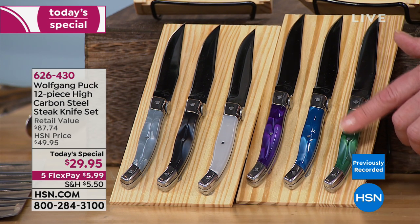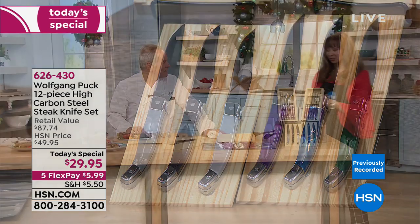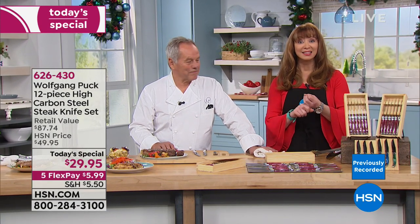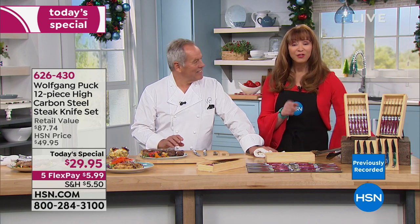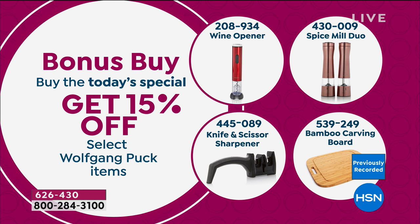We are kicking off officially our Five Pay Flex Pay event — everything is on Five Pay Flex Pay. Extended holiday return policy, $5.99 on your credit card. If you're getting the knife set, do yourself a favor and get that knife sharpener — you'll save another 15% off. We also have final quantities on the wine opener, the spice mills, and the bamboo carving board, so check with your service representatives for details.